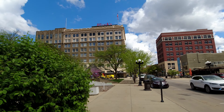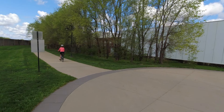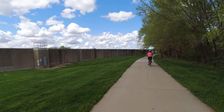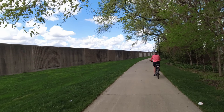Now we're detouring because they're working on the bridge, and then we'll get back on the trail on the north side. We navigated the detour in Waterloo and now we're on our way back to Cedar Falls along the north side of the river.